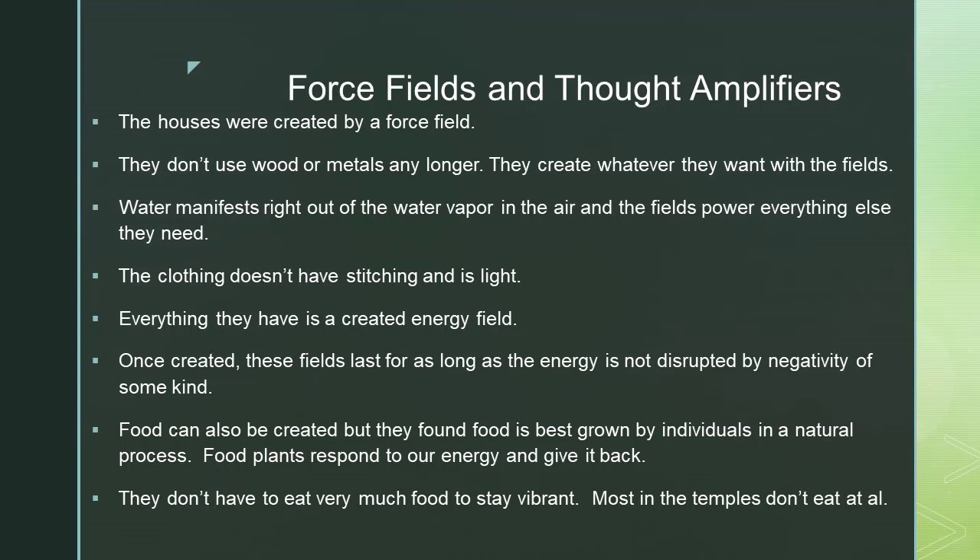Water manifests right out of the water vapor in the air, and the fields power everything else they need. The clothing doesn't have stitching and is light. Everything they have is a created energy field. Once created, these fields last for as long as the energy is not disrupted by negativity of some kind.